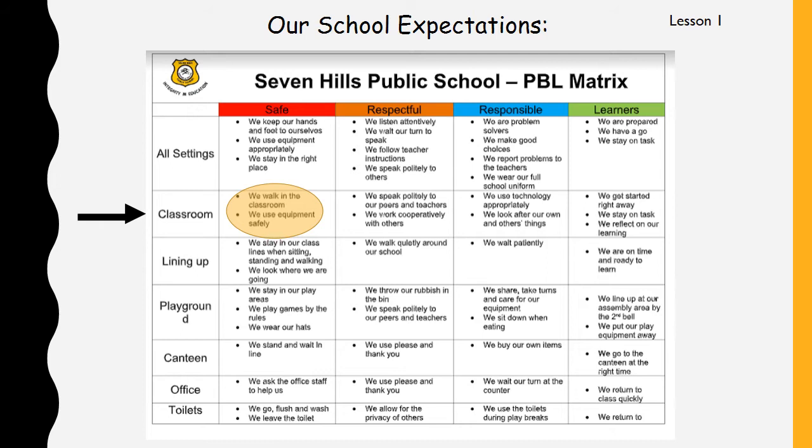This is a copy of our school expectations. There's a lot of writing on here, but we're not looking at all of that today. What we're going to be looking at — you can see where that arrow is pointing — that arrow is pointing to classroom, and it's in the column called safe. You can see that red word there. In the red column it says safe. So how do we stay safe in our classroom? Two of the ways we can stay safe are by walking in the classroom — it says there, we walk in the classroom — and we use equipment safely.